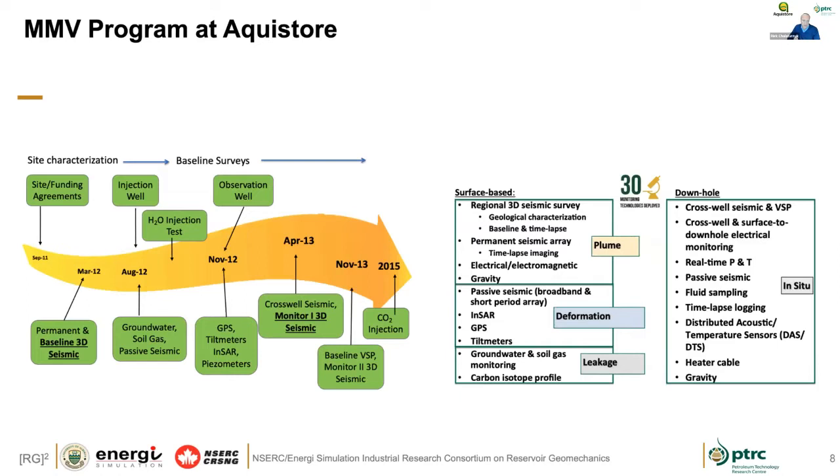On the MMV side, there's a fair amount of work done in advance. Injection started in 2015, but a lot of the front-end work — thought around injection wells, observation wells, surface facilities, everything else — went in years before that. You'll find that as a characteristic for any of these larger projects like Quest: there is a significant amount of time in advance that goes into this. Lots of technologies — hopefully we'll touch on many of those employed in the MMV program at AquaStore.